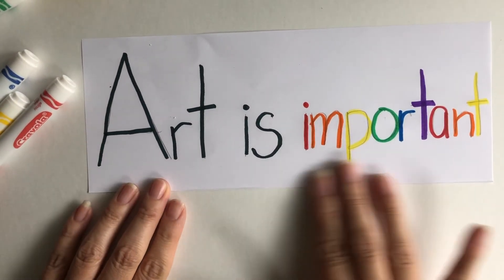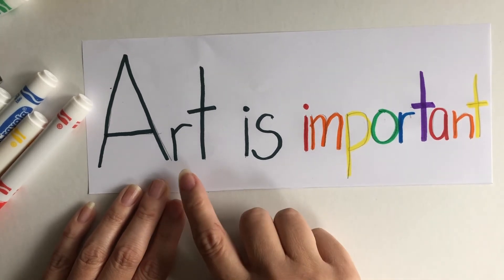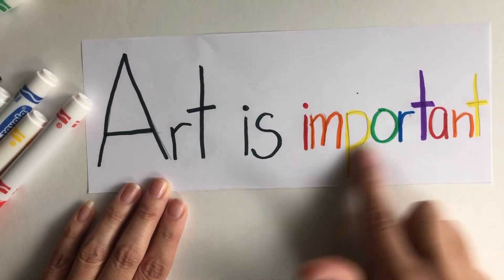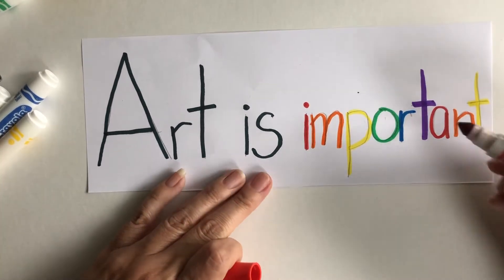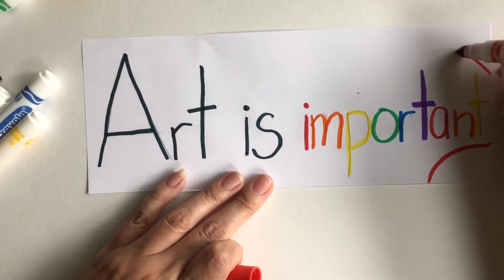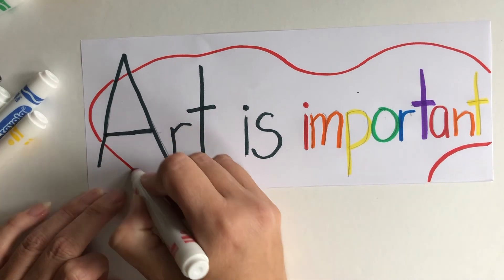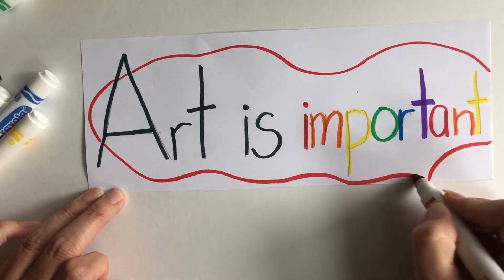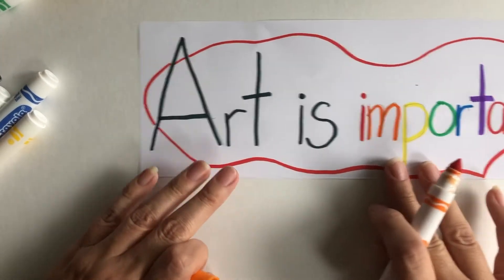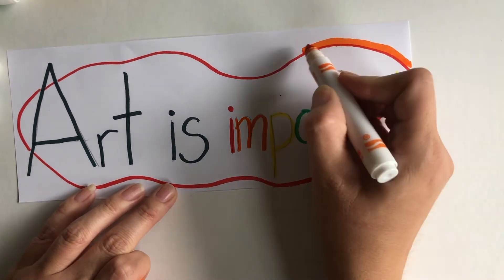Now you're going to want to come up with your own word — something other than "important" — use your imagination. Then we're going to decorate the border, and if you want you could even decorate the background. This is kind of inspiring me to go with a rainbow theme, so I think that's what I'm going to do and I'm going to draw maybe a rainbow that's kind of woven around the picture and even through the letters a little bit.